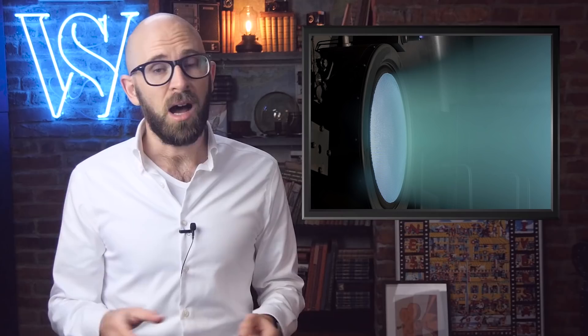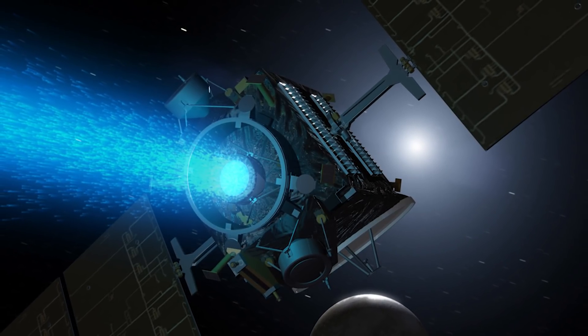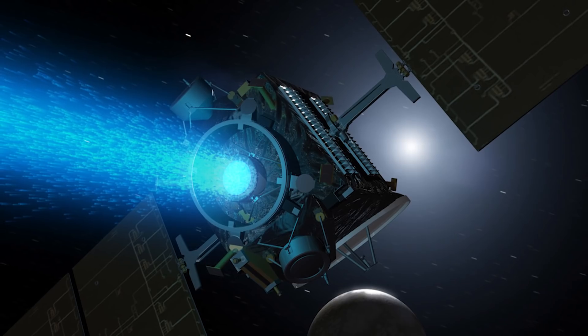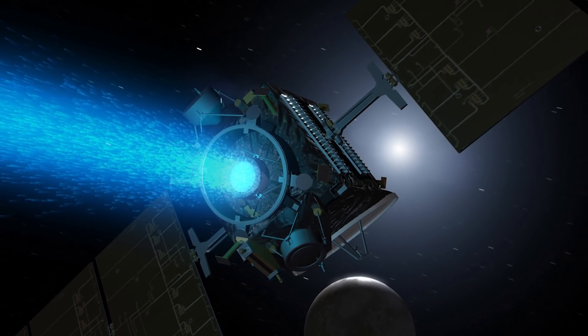Number 10: Ion Thrusters. Ion thrusters shouldn't be a new concept to Star Wars die-hards, because they power TIE fighters. They were a real thing, used on NASA's Dawn Probe that was launched in September of 1997 to study the dwarf planets Vesta and Ceres. Ion thrusters work when xenon atoms are hit with electrons, forming ions. At the back of the engine,